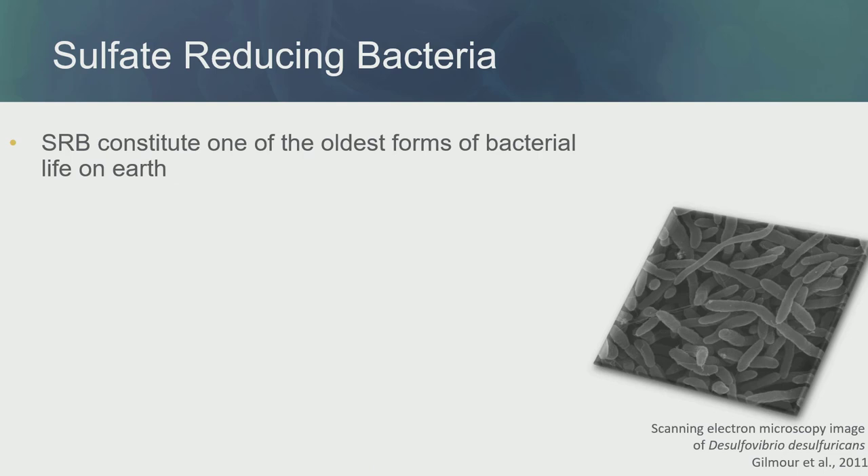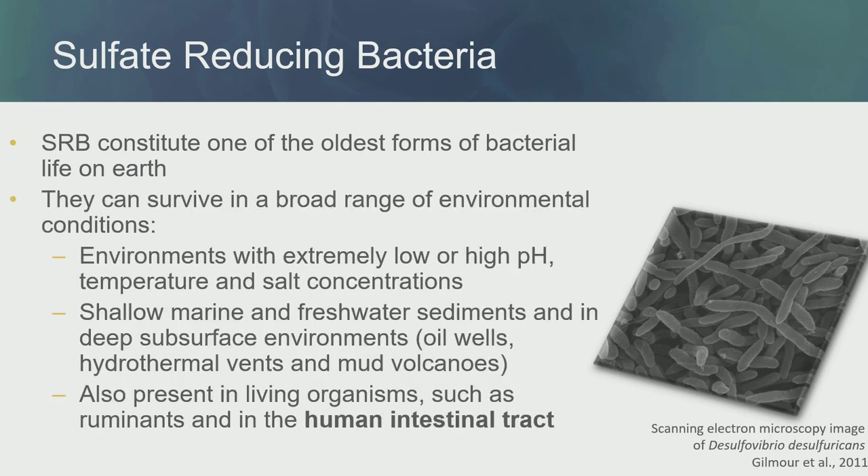They produce hydrogen sulfide, or H2S, as the end product. SRB constitute one of the oldest forms of bacterial life on Earth and can survive in a broad range of environmental conditions — extreme pH, extremely low or high temperature, and salt concentrations. We can find these bacteria in shallow marine sediments or even in deep subsurface like volcanoes. But these bacteria also survive in our gut, so it's easy to analyze them.